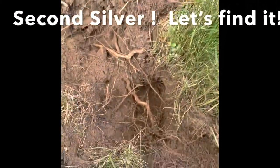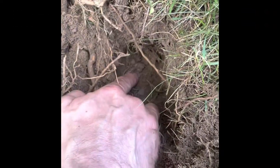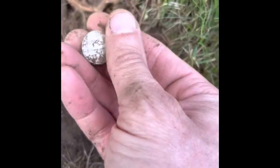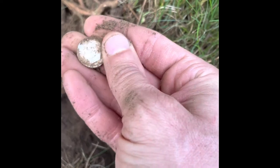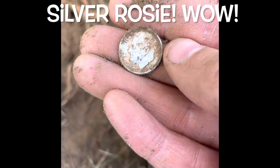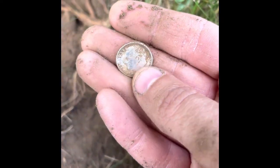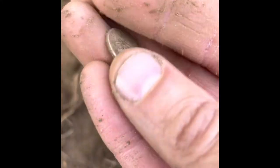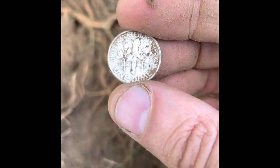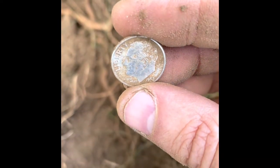What's up guys, again. I got the same hole and I see silver at the bottom. Look at it. Isn't it beautiful? I think it's another Mercury. Oh no, it's a Roosevelt silver. 1952. Wow, makes sense — same hole. I found three pennies, two dimes, this is one of them. 1952 Roosevelt silver. Look how beautiful and shiny it comes out compared to the newer ones. It's beautiful.